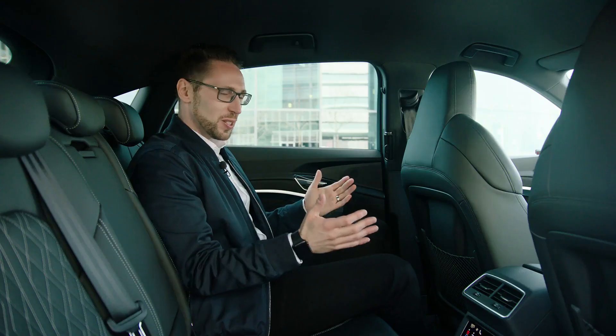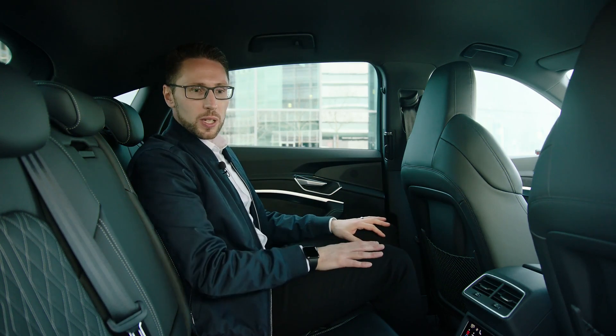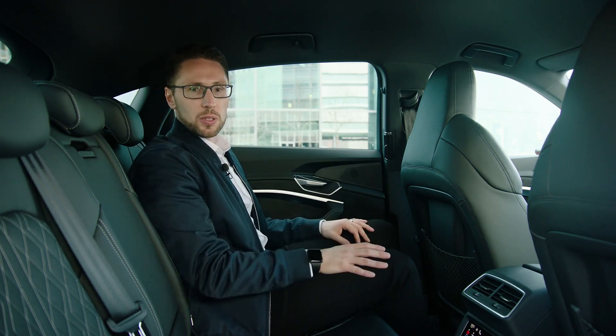There is also great interior roominess here. I have plenty of space in front of my knees relative to the driver's seat, and I myself am 180 centimeters tall and have enough headroom here — so a very relaxing and very comfortable experience.